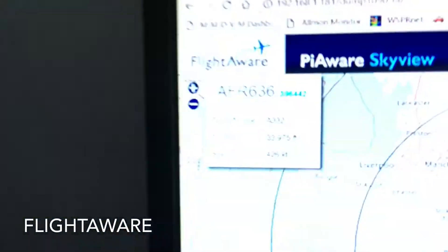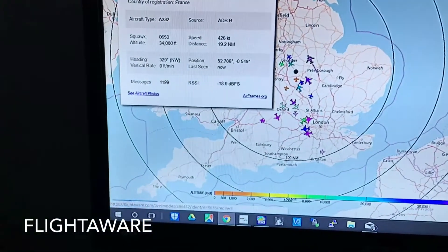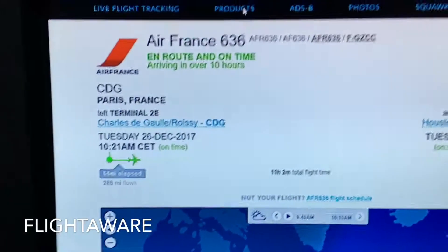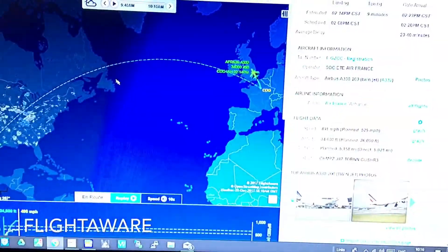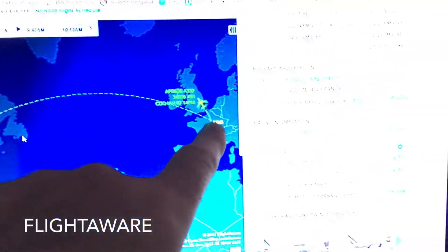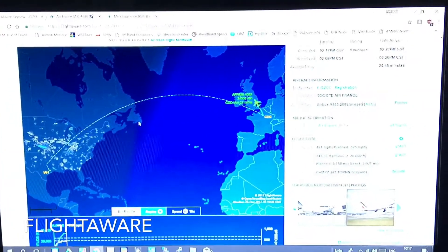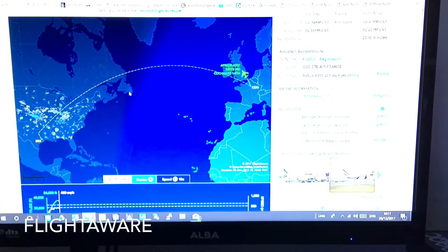If we click on it, it tells you all about it - it's going to Charles de Gaulle in France, so that's North France. It set off from America, went over to Charles de Gaulle, and it's now going that way again. Anyway, the program for you to get going - RTL-SDR dongle, costs about 15 Canadian dollars. Plug it into a Raspberry Pi, job done Paul.